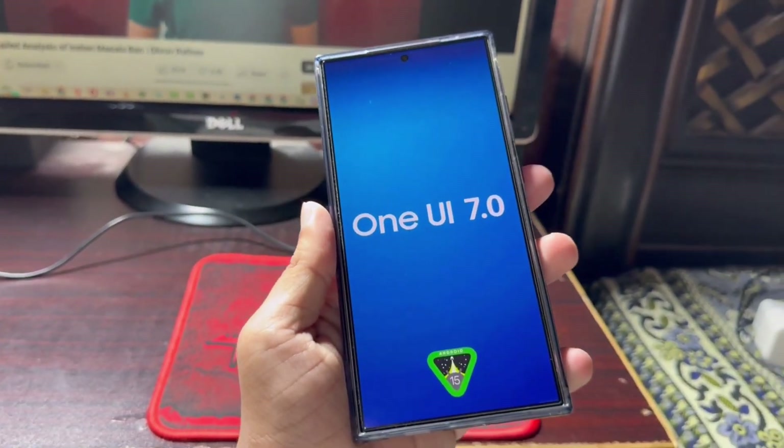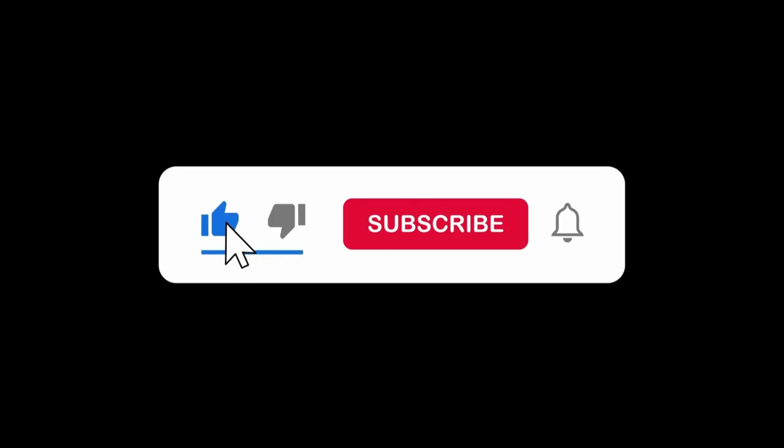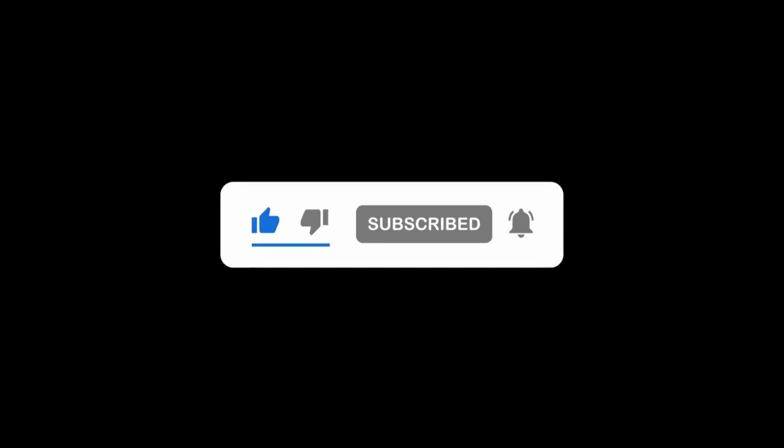But before we get started, make sure to hit that like button, subscribe to our channel, and turn on the notification bell so you don't miss any updates.